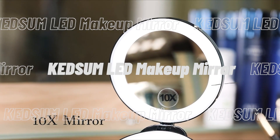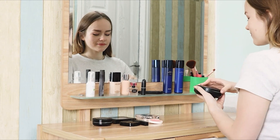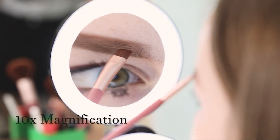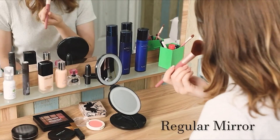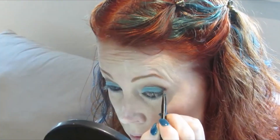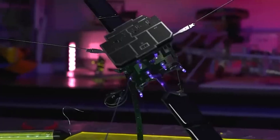Finally, at number 18, we have the Kedsum LED Makeup Mirror. The Kedsum Magnifying LED Lighted Mirror measures approximately 5 inches. The 14 bright LED settings and 360-degree rotational focus provide special attention on a section of the face. It's equipped with three AAA batteries along with a dual power source and is highly portable. The suction cup is easy to use and is ideal for shaving, makeup, eyebrow tweezing, putting in contact lenses, and more.